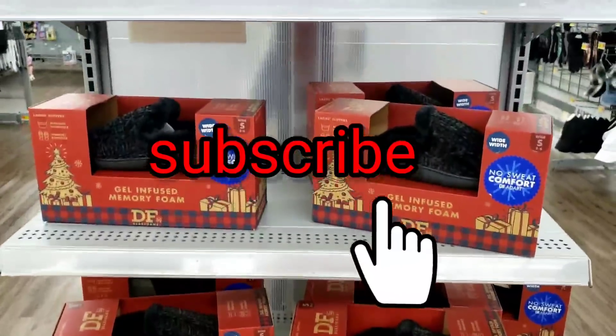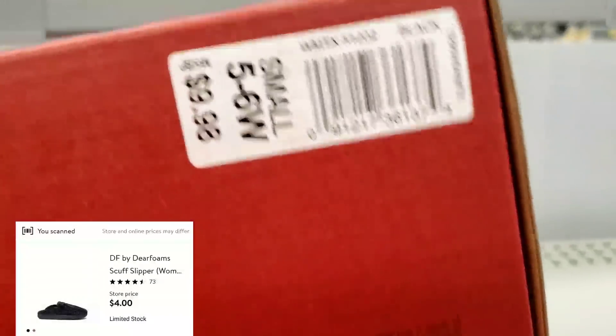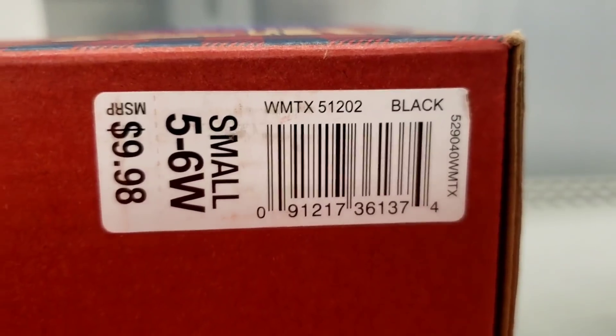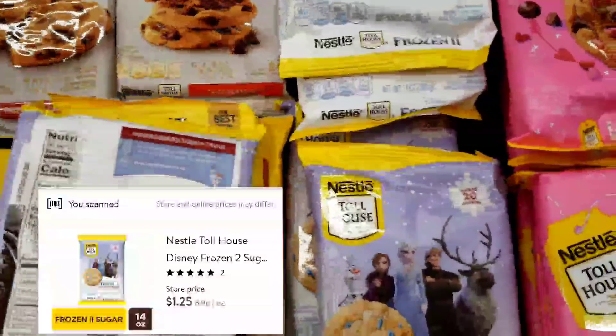Make sure you like the video — it just helps the channel. Subscribe for more bargain shopping deals like this. Don't forget about the slippers. Just because it's not in the 75% off section, I scanned it and it's actually four dollars. It is part of the Christmas clearance, so keep watch out for that.